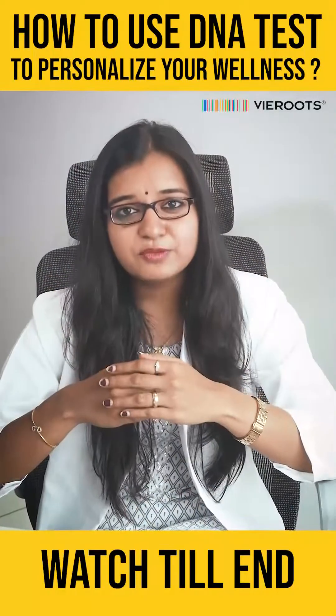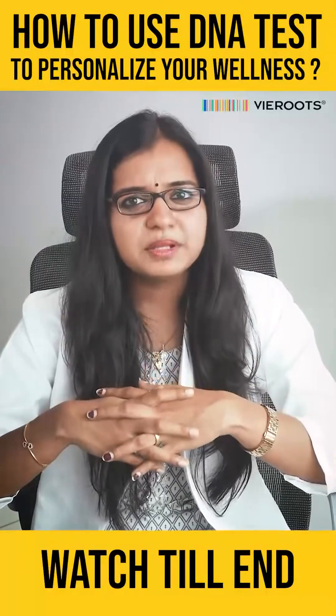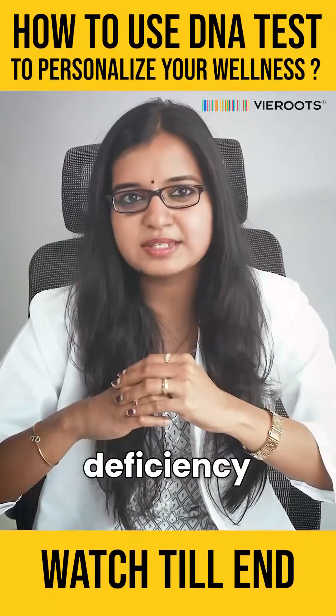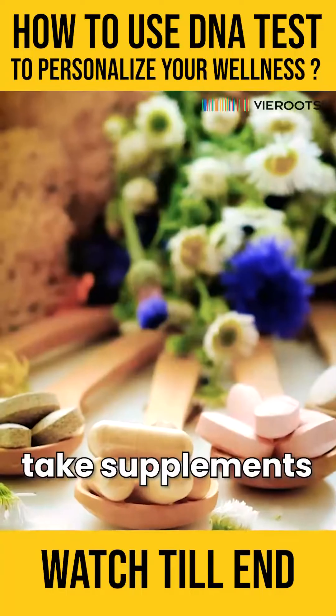Use this information to tailor your diet and exercise regimen to suit your individual needs. For example, if you have a genetic predisposition for vitamin D deficiency, you may need to increase the amount of vitamin D rich foods in your diet or may need to take supplements.